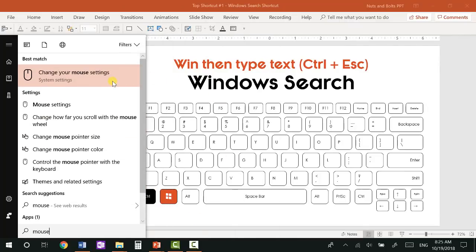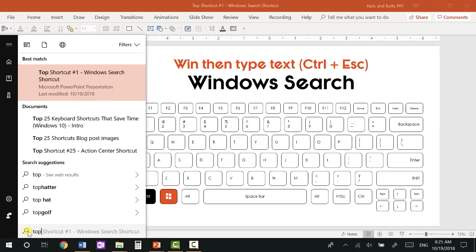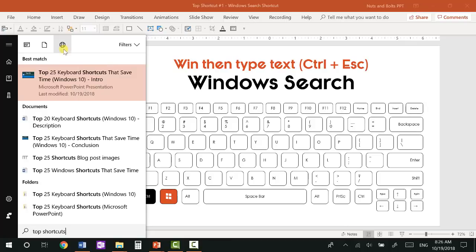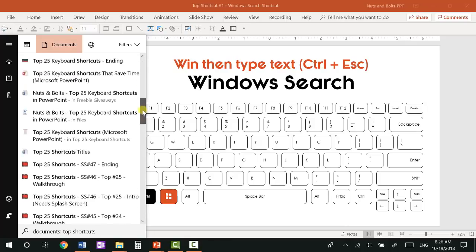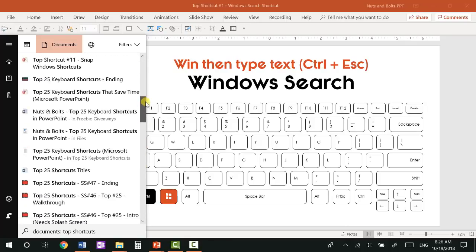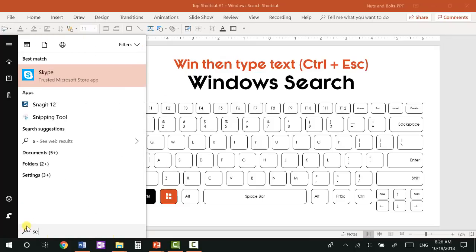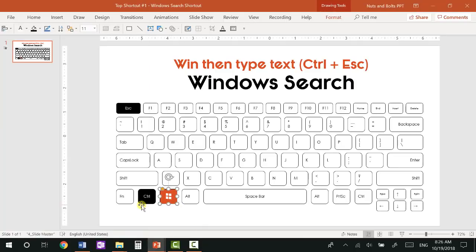You can use this to look for things like Bluetooth — just type Bluetooth and Bluetooth and other devices pops up. This is the fastest way to find programs and system-level settings on your computer. However, I don't recommend trying to find files through this Windows Search shortcut — I'll show you a better shortcut for that. This is for settings and applications only, using the Windows key or Control+Escape keyboard shortcuts.